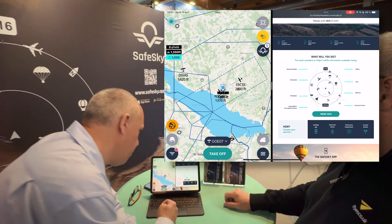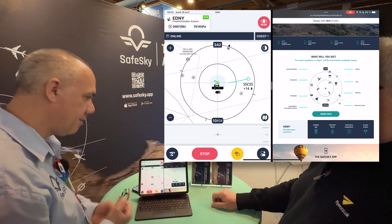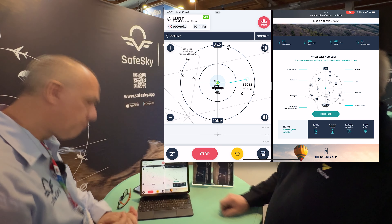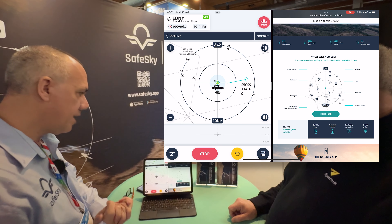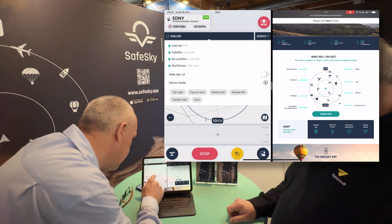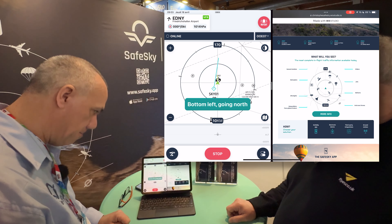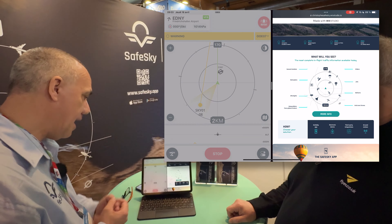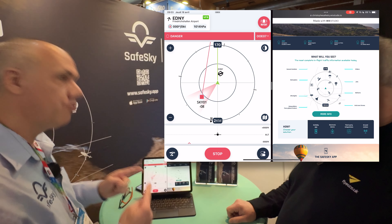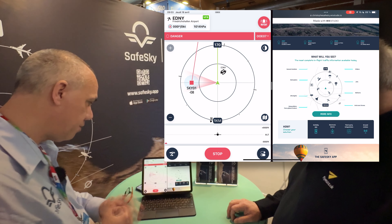The second thing is quite revolutionary: we've introduced what we call the Smart Radar. It's an advanced radar inspired by TCAS technology. In the previous version of SafeSky, you received traffic alerts for anything around you within a minute, which could be a bit polluting, especially when flying a circuit pattern. Now, the velocity of the aircraft and its speed vector are used to calculate convergence, and only relevant alerts will pop to you.